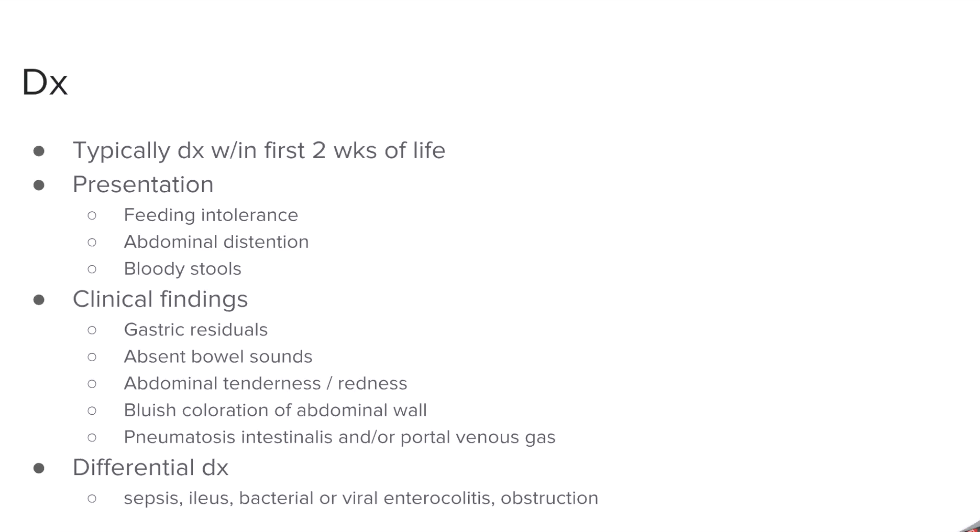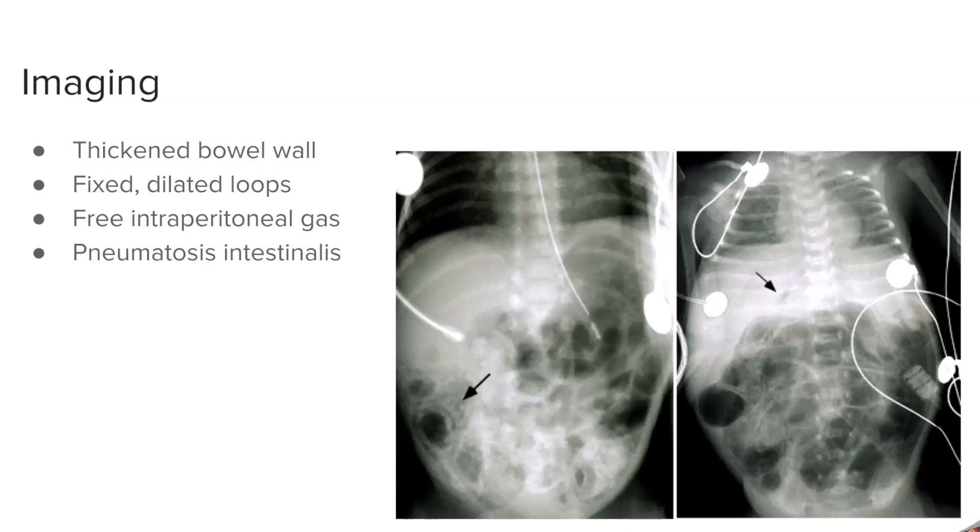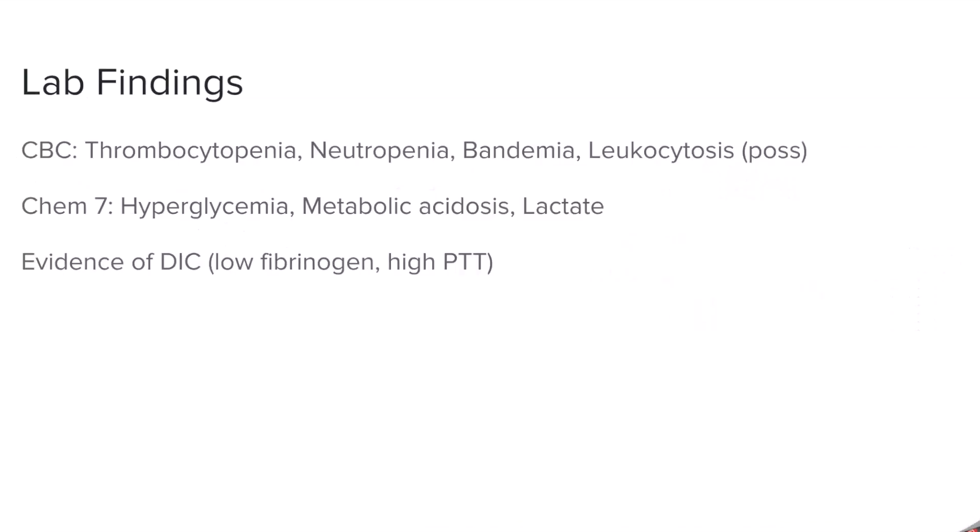Pneumatosis intestinalis and portal venous gas are two imaging findings you can use to identify NEC, but they're not necessarily indicative of NEC. On the left you're seeing pneumatosis intestinalis, which is gas inside the bowel, and on the right there's actually gas in the portal venous system. When looking at these, there are differentials: thickened bowel wall, fixed air-fluid loops, and intraperitoneal gas are all associated with NEC but not specific to it. You can also have edema, hemorrhage, a pseudotumor, or Langerhans cell histiocytosis that can cause these findings, so be careful not to jump straight to NEC.